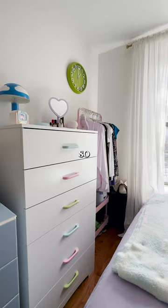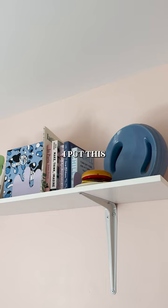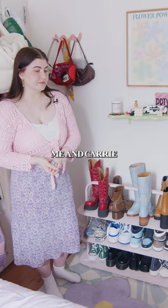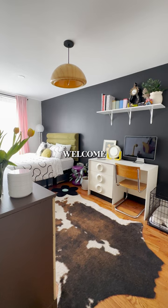Welcome to my bedroom. So this dresser — I switched out the handles for these pastel ones. I put this little shelf up here to hold more decor things. And over here we have my desk — me and Keri tiled it ourselves.